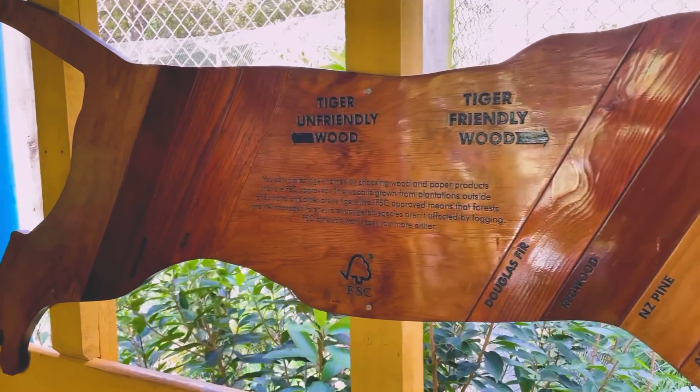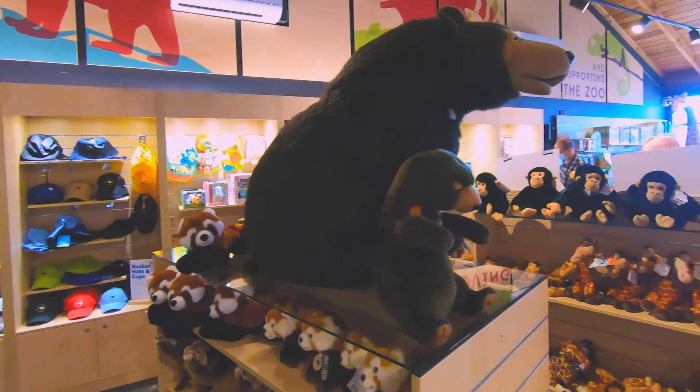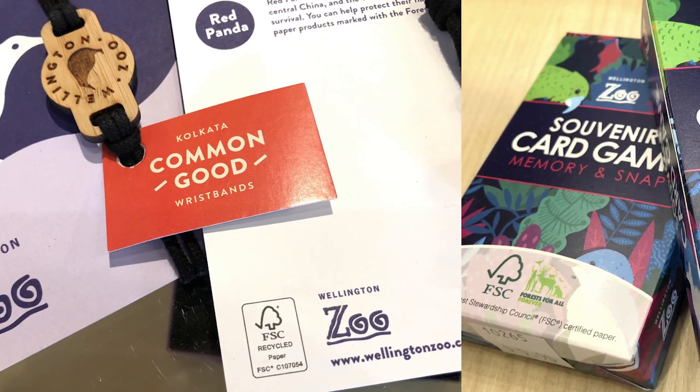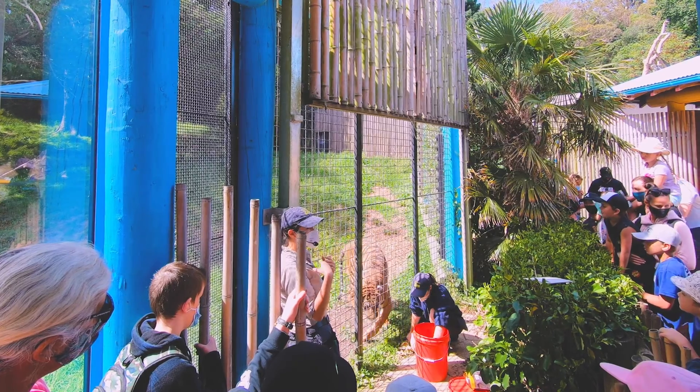And this is wood that's not tiger-friendly. So it's a very simple graphic that people can look at and go, oh, when I go to the shop, I'm going to buy tiger-friendly wood. So it links that FSC brand back to something that people love, which is a tiger.